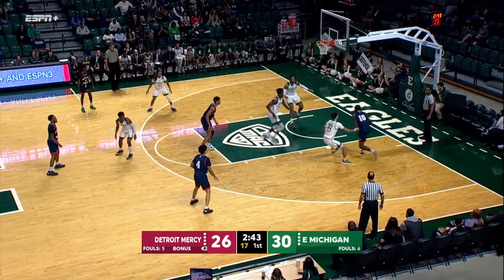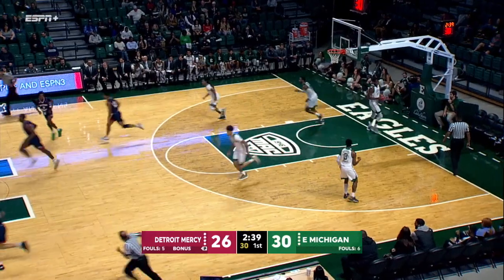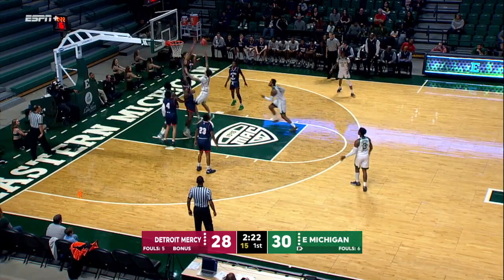He didn't play the season opener against Rochester. He played maybe a little bit of the second half against Drexel. Goshen was the first game we really saw a lot of action from him. Do too much and it just alters your shot a little bit.